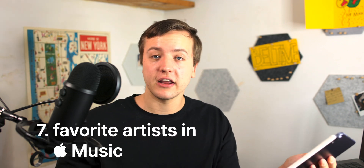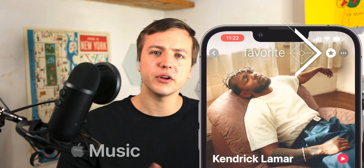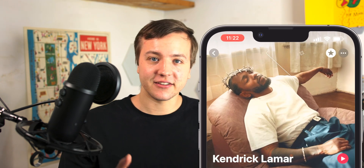If you haven't already, hit subscribe and like for more videos like this one, because I have a bunch of videos I want to drop over the next couple of weeks. Number seven: in Apple Music, you can now favorite or follow an artist, which they kind of used to have. They're bringing this back in a new way so you can get notifications when your favorite artists drop a new album or release.